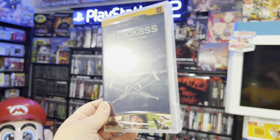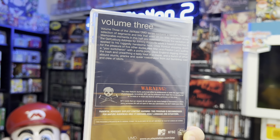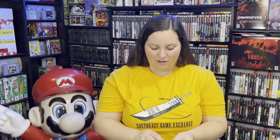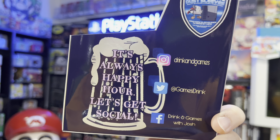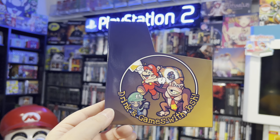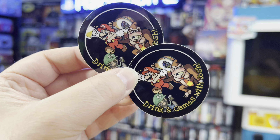Someone actually gave this to me at my panel — I definitely don't have this sealed. This is a PlayStation Portable PSP game, but it's more of a movie you get to watch. And then I ran into my buddy who gave me this cool little dust sleeve — 'Drinking Games with Josh.' It says 'It's always happy hour, let's get social.' It has all his information and he gave me some cool stickers. I definitely appreciate that.